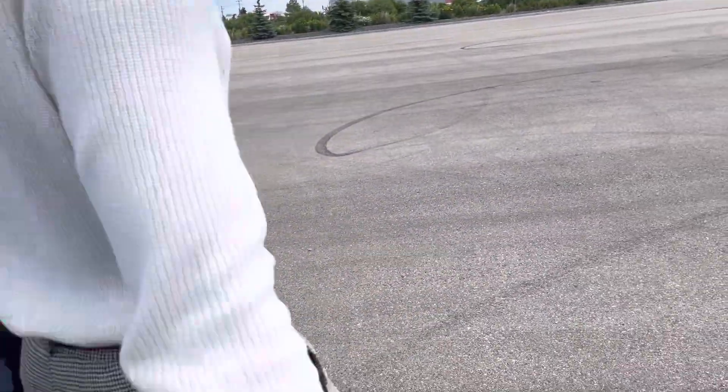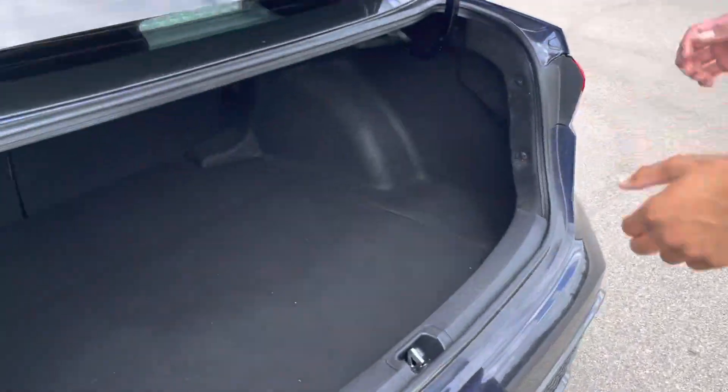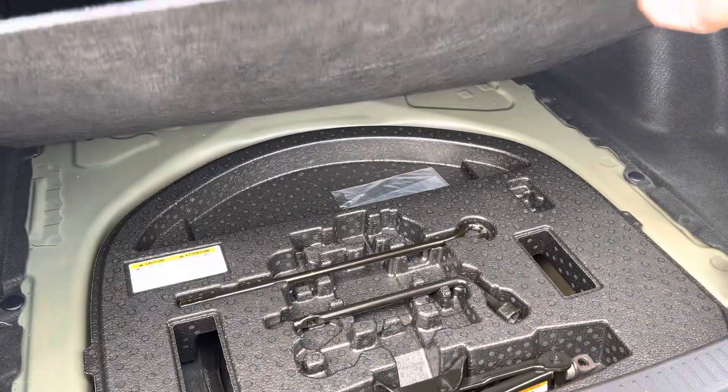Popping over the trunk here for you — you can see that you get the lip spoiler. Everything is actually fully blacked out, even the SE badge. Tons of space in the trunk so it's very versatile. The jack and spare are underneath everything.